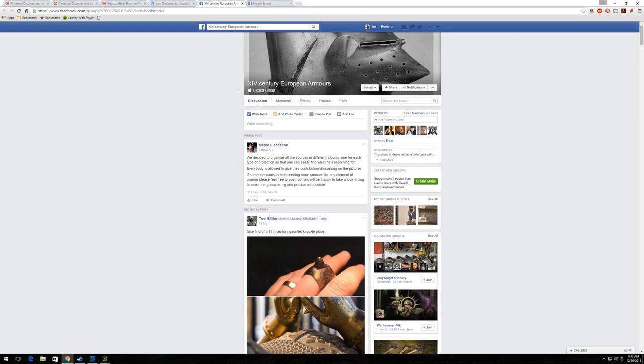So please consider signing up for 14th Century European Armors. You should just be able to search for 'XIV century European armors' — with a U in armor — at the top, find the group, then request to join and Augusto would be able to approve you on there.